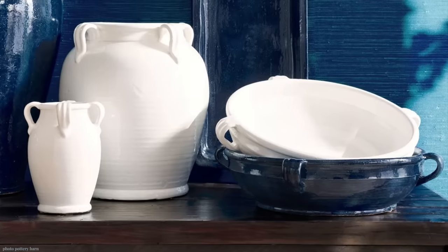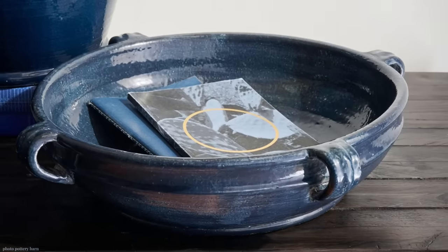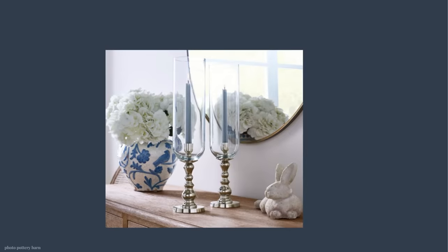This is the new color for the Pottery Barn Emery ceramic bowl — we've seen it in white, which sold out and came back, and in green in the autumn. Now we have this beautiful indigo blue. I found a really nice dupe at Annapolis Pottery called the Everything Bowl — real thrown pottery, small batch, glaze color Chesapeake. That piece is $53 from Annapolis Pottery, so the savings is $76.